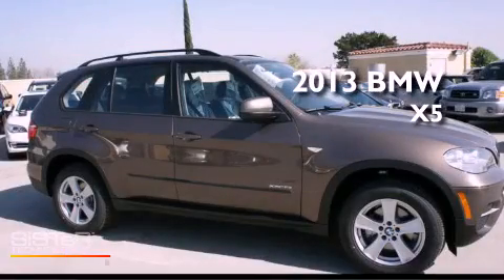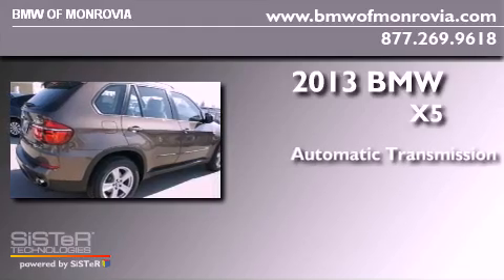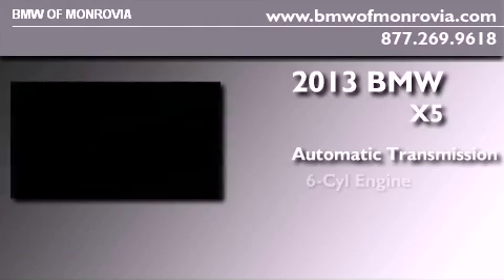This is a brand new 2013 BMW X5. This crossover has an automatic transmission and a six-cylinder engine.